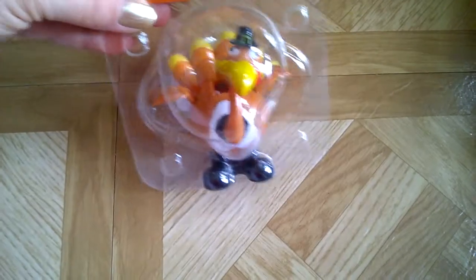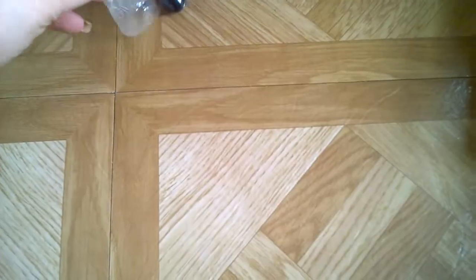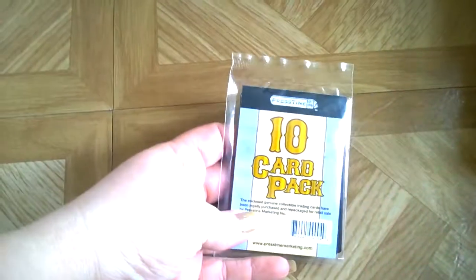I found this solar dancing turkey — he's so cute! I've just gotten into the solar stuff. He's a little crushed in there so I'm hoping he actually works. They had them sitting in the dark at the store. I also got a 10-card pack of Magic the Gathering for my oldest son.